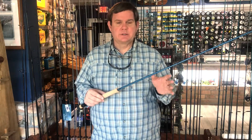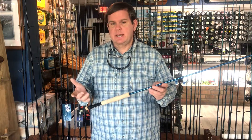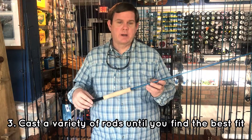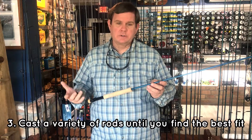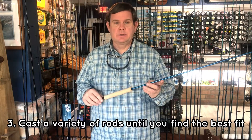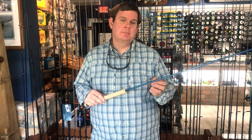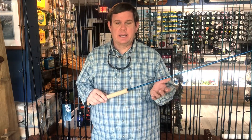Once you've determined the price range and the size you want to target, the best answer is to cast a variety of rods within your budget. Most manufacturers have several different price ranges that will fit your budget. It's always good to cast it first. Buying one off the shelf because of how it looks or how somebody else tells you it casts is probably not a good idea. You really want to put it in your hands and cast it, because not everybody casts the same, and what feels good to you is not necessarily what feels good to somebody else.